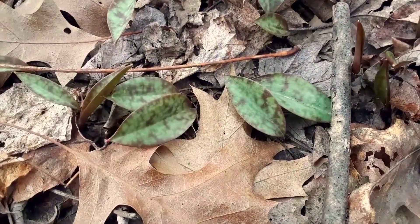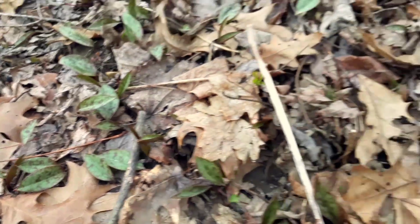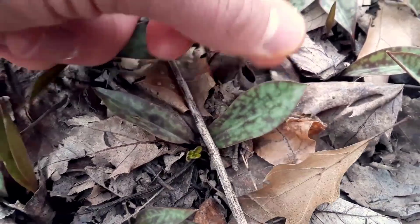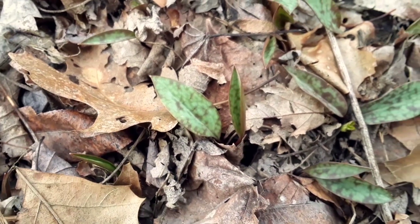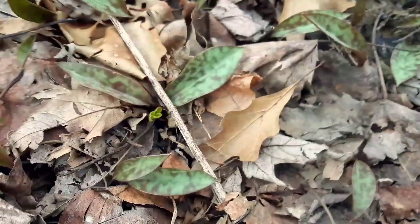That wildflower with the yellow petals is called yellow trout lily. But did you notice the leaves? The speckled leaves — that's how it gets its name. The yellow trout lily, as in brook trout fish, because those spots and speckles remind people of that trout.